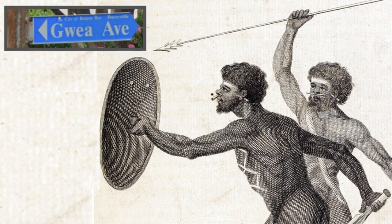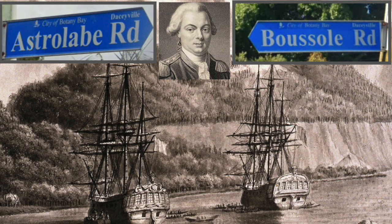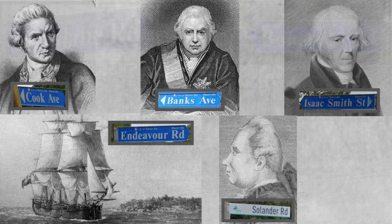The suburb's street names have historical significance. Guia Street was named after the indigenous Guigal people. Astrolab and Bussol Roads were named after two ships commanded by La Perouse, the French explorer who arrived at Botany Bay just days after the First Fleet in 1788. Cook and Banks Avenues, Endeavour and Solander Roads, and Isaac Smith Street are linked to the first British East Coast visit.